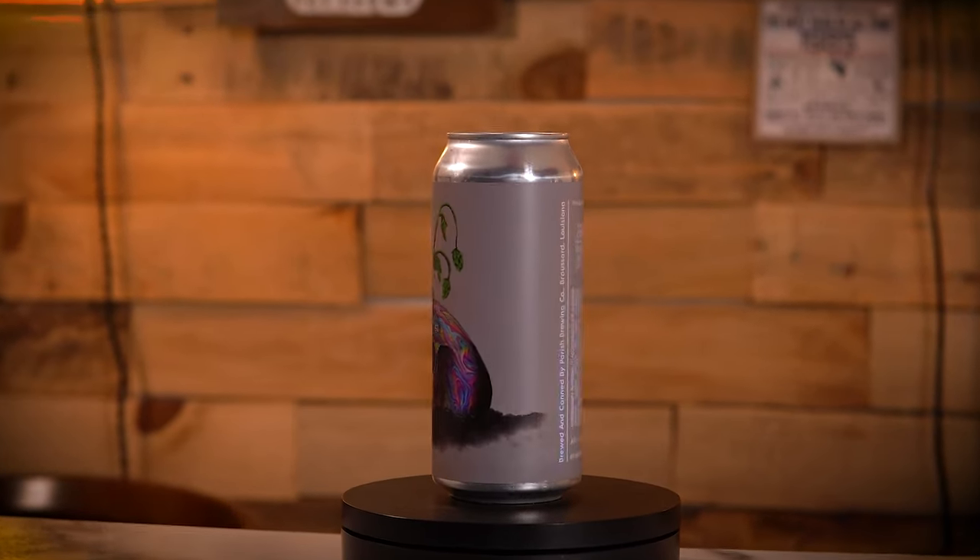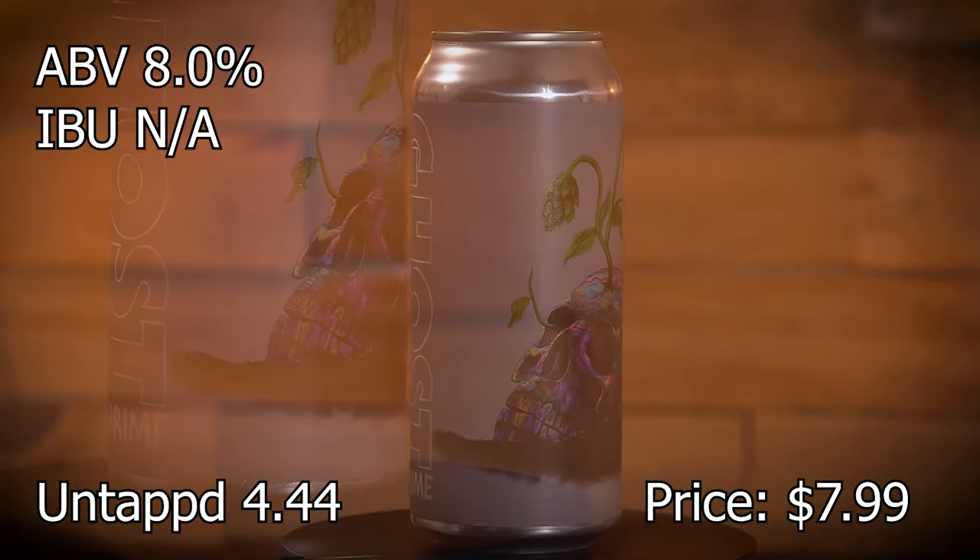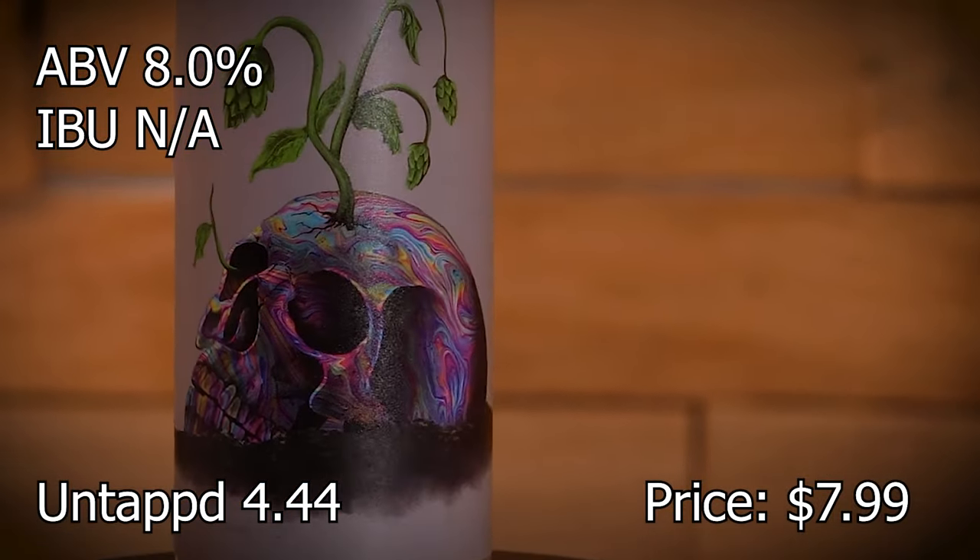Ghost Prime from Prairie. I just had the Holy Ghost and the Holy Ball — that was a great beer. So this I'm looking forward to trying.